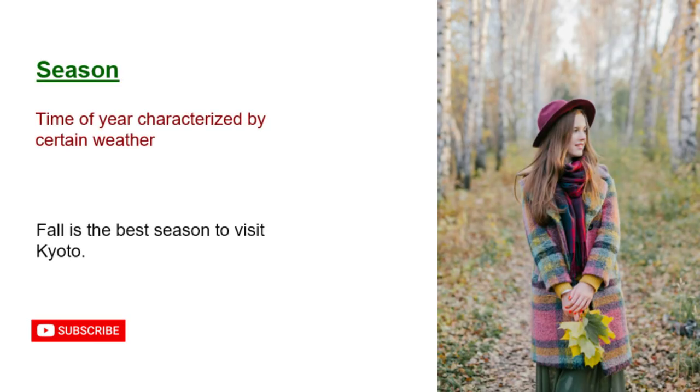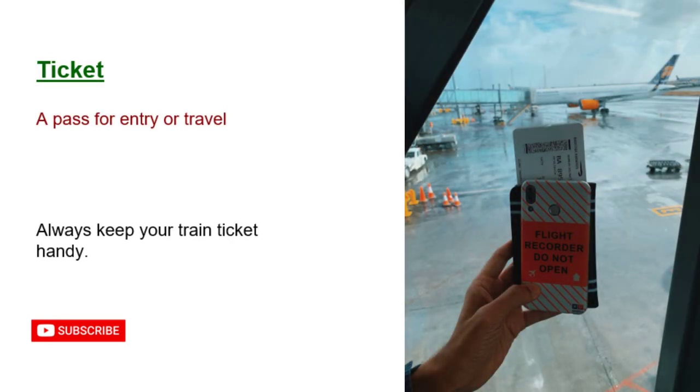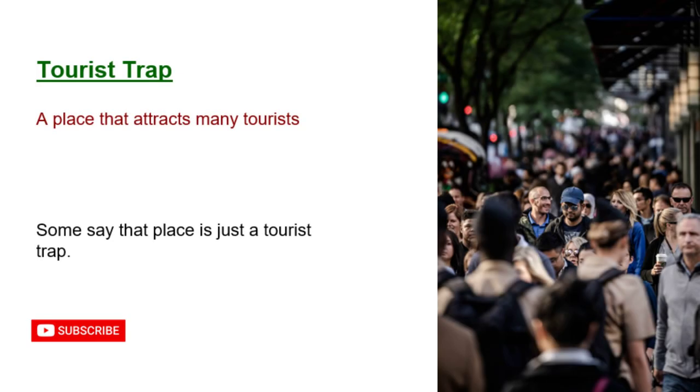Season: time of year characterized by certain weather. Fall is the best season to visit Kyoto. Ticket: a pass for entry or travel. Always keep your train ticket handy. Tourist trap: a place that attracts many tourists but offers poor value. Some say that place is just a tourist trap.